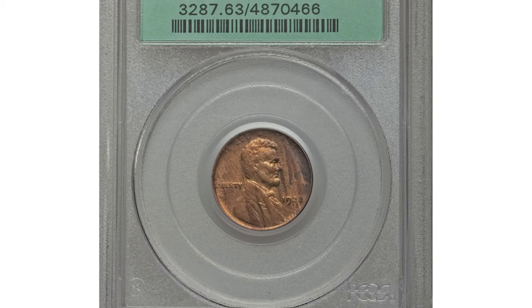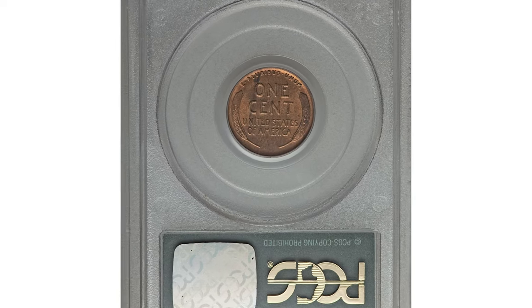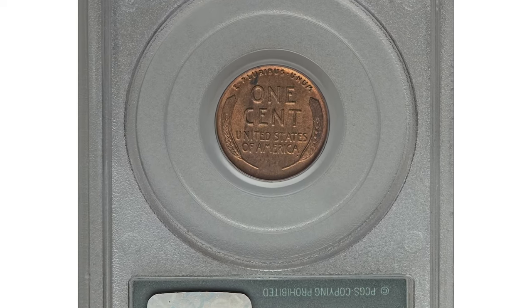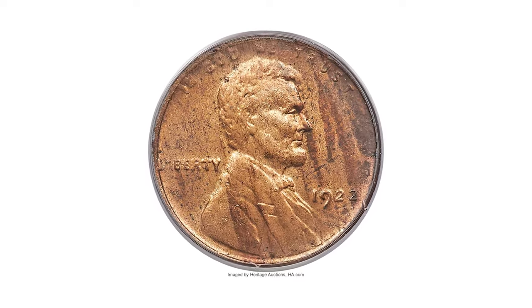Hey everyone, welcome back. In this episode I will show you several highly valuable US coins that are worth big money, starting with this 1922 Lincoln penny with no D and strong reverse.